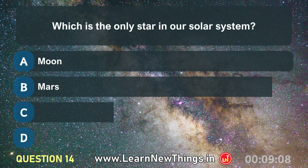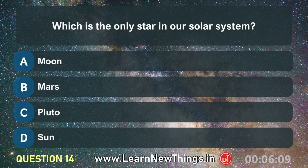Which is the only star in our solar system? Sun.